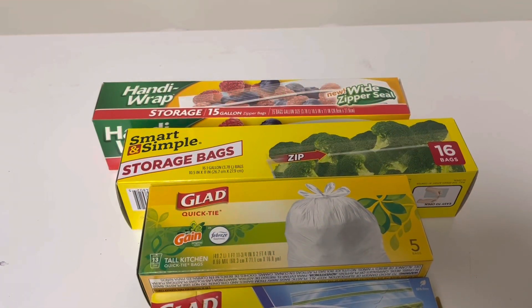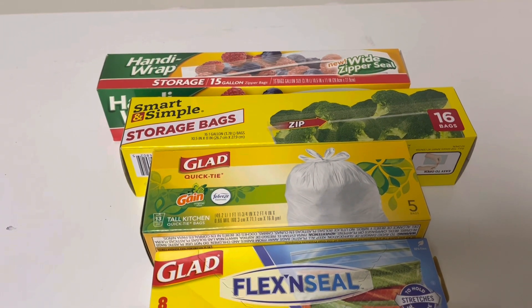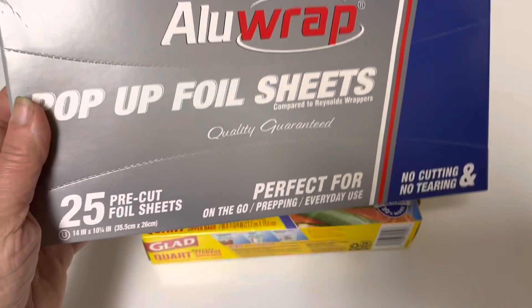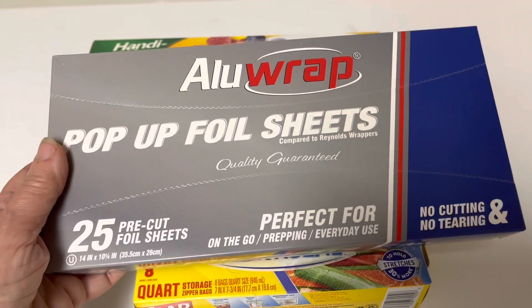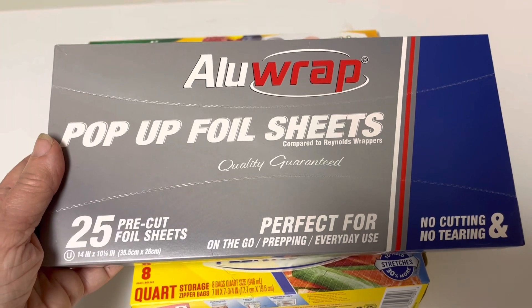Dollar General had an amazing assortment of storage items and I picked up quite a bit. Some of these are great. Pop-up foil sheets — I have an air fryer and these fit those trays perfectly. 25 of them is going to last at least a month for one dollar.